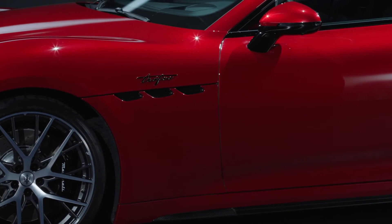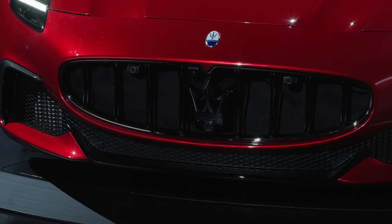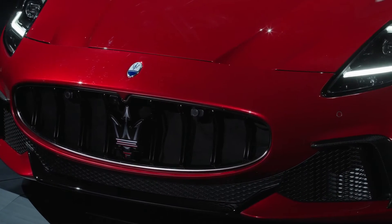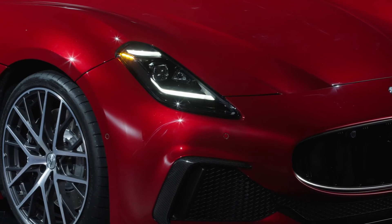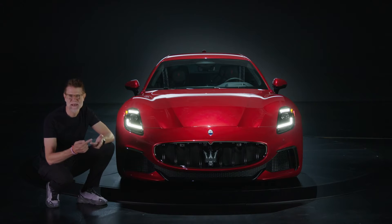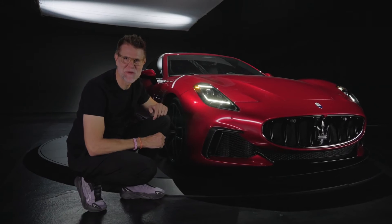The face of the car is very recognizable, being derived from the MC20 and the Grecale, with this very low mouth featuring our three-dente logo — which for me is the coolest logo in the industry — combined with those vertical headlights, really expressing this new Maserati design DNA and completing the family between the MC20, the Grecale, and the new Gran Turismo.